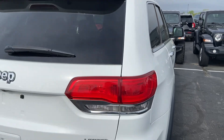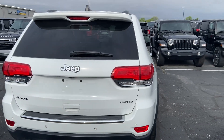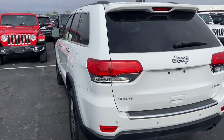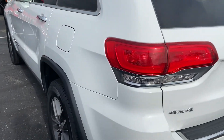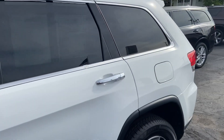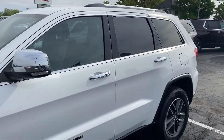little dents, scratches, things to that regard. For an '18 with 120,000 miles, it is still in great shape — mechanically sound. We thoroughly inspected the vehicle and got it cleaned up before we put it here on the lot.